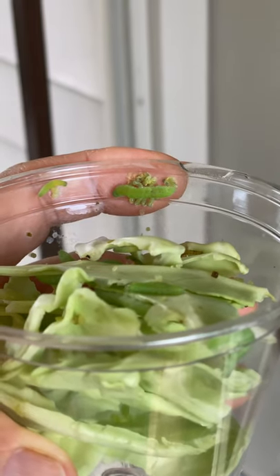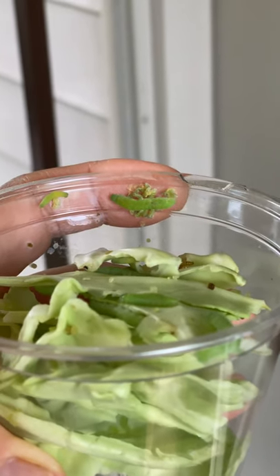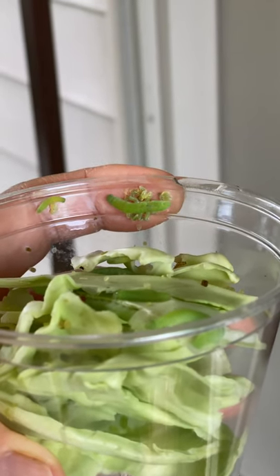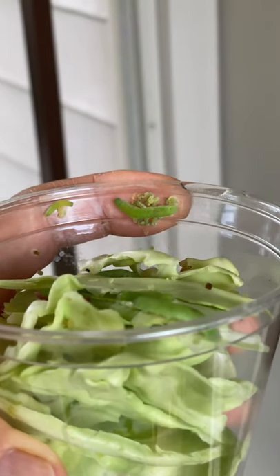A wasp had laid eggs in this caterpillar, and with all parasitoids, they have to keep their host alive so the larva can feed on it until it's ready to exit and make its cocoon.